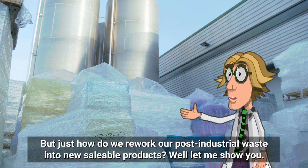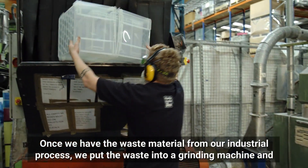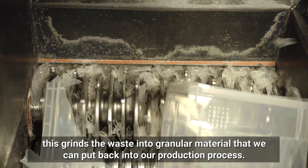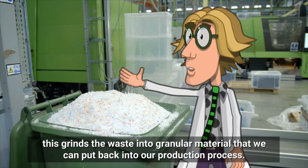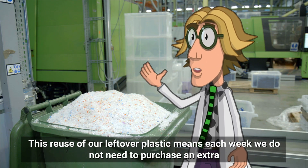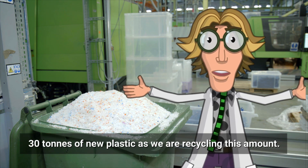But just how do we rework our post-industrial waste into new saleable products? Well, let me show you. Once we have the waste material from our industrial process, we put the waste into a grinding machine, and this grinds the waste into granular material that we can put back into our production process. This reuse of our leftover plastic means each week we do not need to purchase an extra 30 tons of new plastic, as we are recycling this amount.